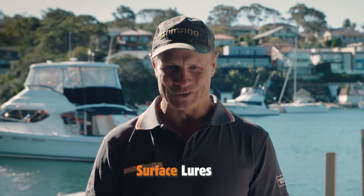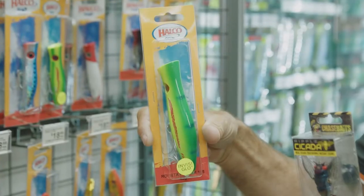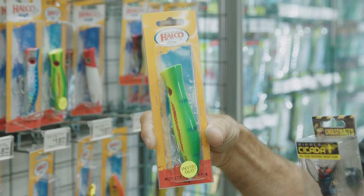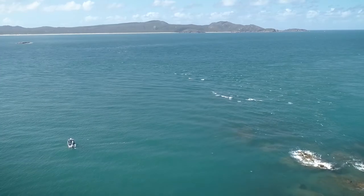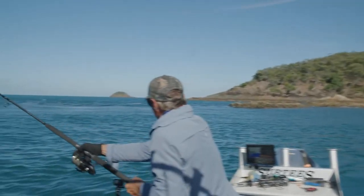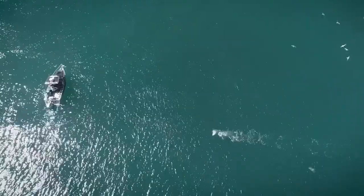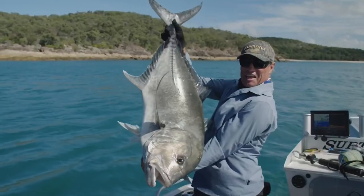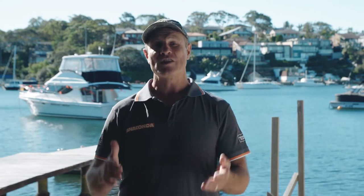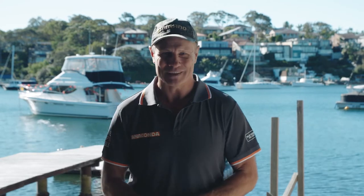Surface lures. Top water lures like poppers and stick baits work extremely well cast across reefs and bommies, or towards schools of bait fish. Fish like whiting, bream, flathead, bass, barra, kingfish, GTs, mahi-mahi, and tuna all feed on bait fish that erupt near the surface. Top water fishing is probably the most exciting fishing that can be done, as you see the strike as it happens.